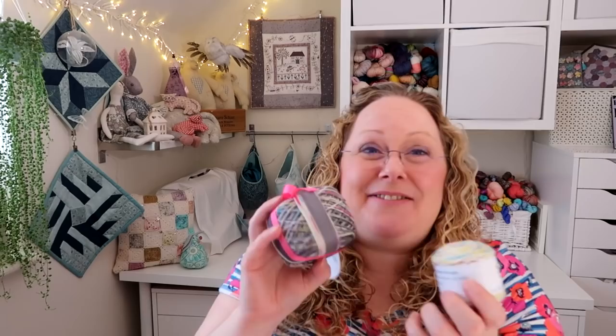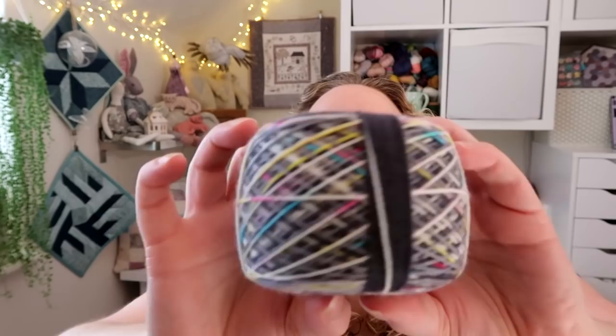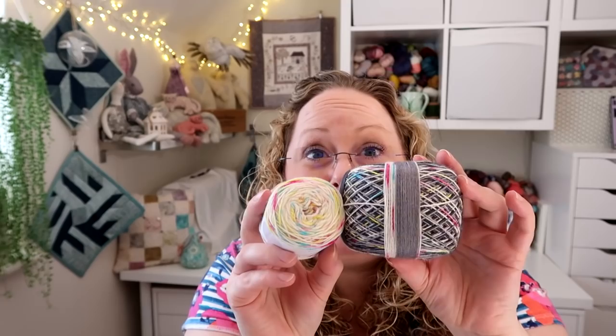Cat and Sparrow also had some beautiful yarn — I had to have this self-striping cake from Dragon Hill Studio. It has a gray stripe, a multi-colored speckled stripe, and a darker gray stripe, which I think will make the most gorgeous pair of socks. I also got the contrasting mini for heels and toes. There was wonderful customer service too — I'd put a different base in my basket and she switched it out to match the BFL base. Very excited to cast it on.